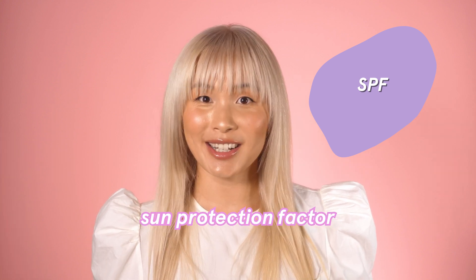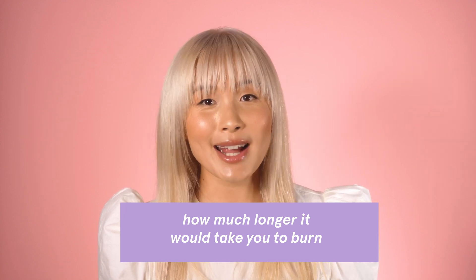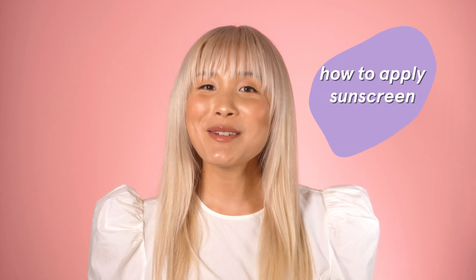Whichever type of sunscreen you choose, you'll need to know a little bit about SPF. SPF stands for Sun Protection Factor. The number tells you how long it would take the sun's UVB rays to burn your skin if you applied sunscreen versus if you didn't apply it at all. So if you use a sunscreen with an SPF of 30, it would take you 30 times as long to burn than without it. Your product should be at least SPF 30.